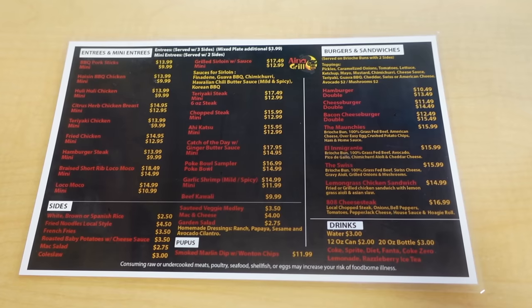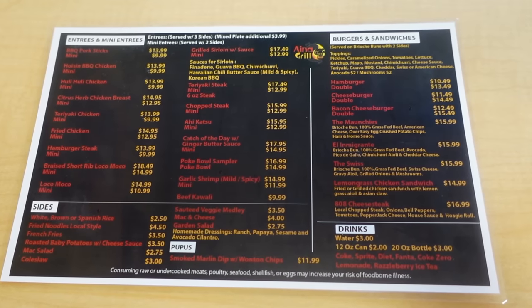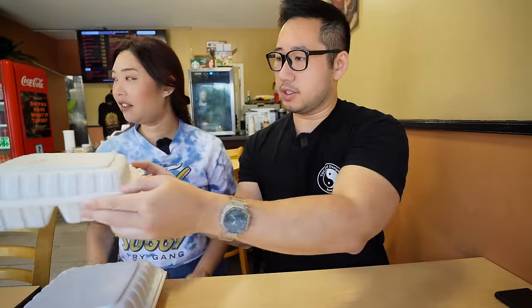They also have an awesome sandwich, and what's very interesting is the way they have their plate lunches set up — it's kind of like a build-your-own plate lunch. You can literally choose anything you want, it's very customizable. Choose your protein, choose your sides and enjoy. We went with the hoisin chicken.